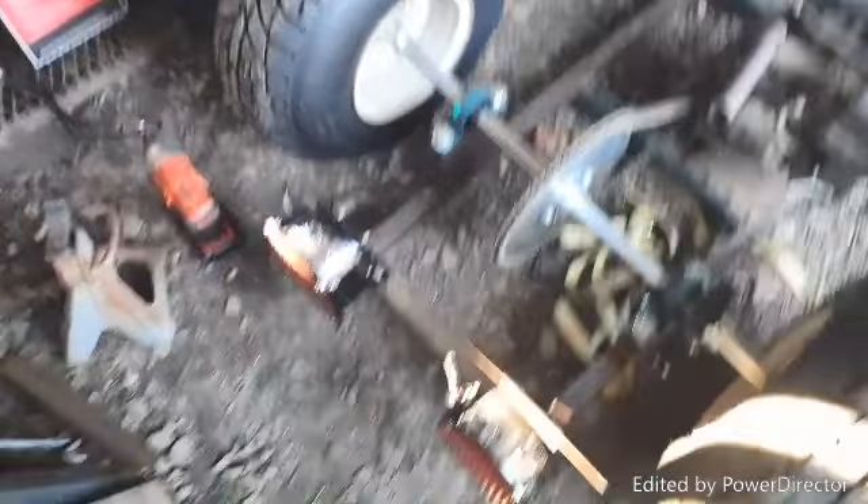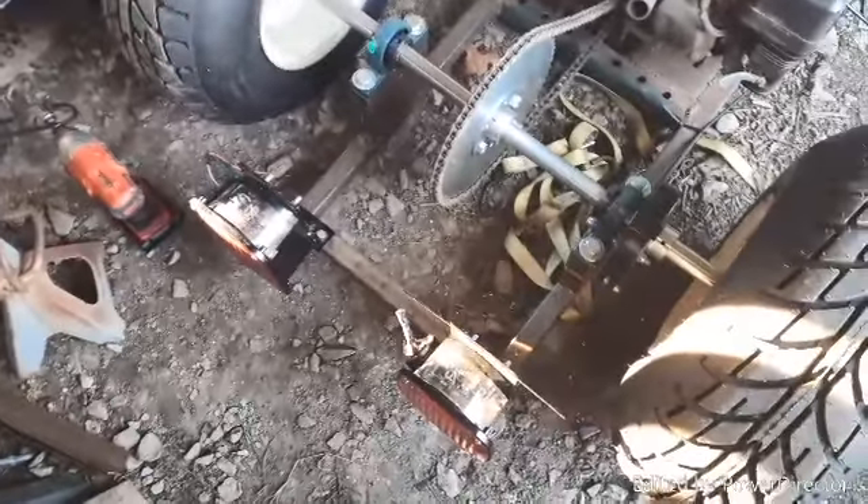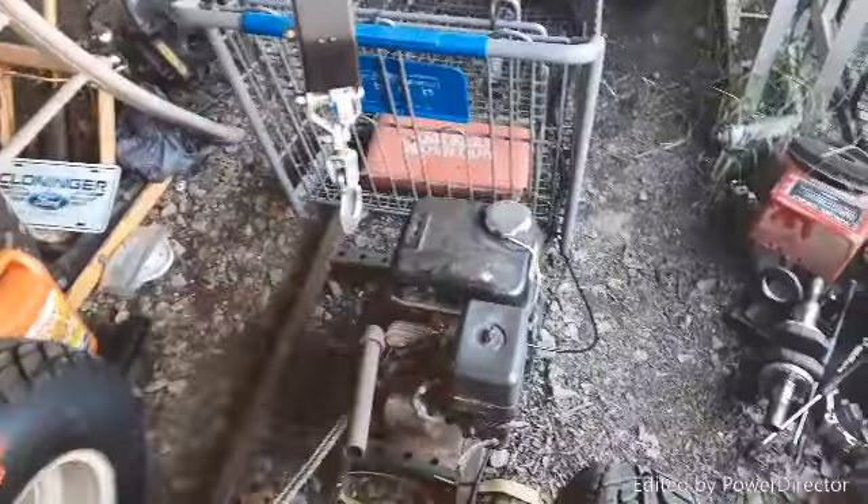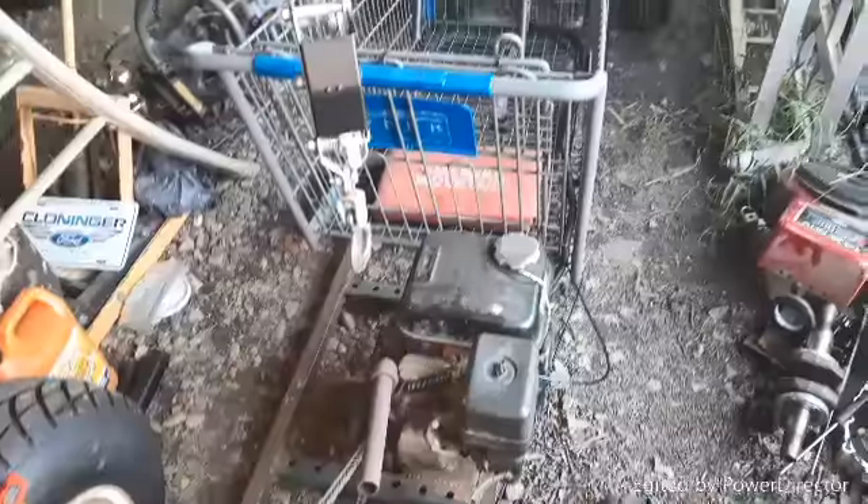We've got to get to wiring these bad boys and making them work for when the engine is running. It's not going to work when the engine is not running because I'm not running the charging system to a remote battery — it's just going to go straight to the lights.